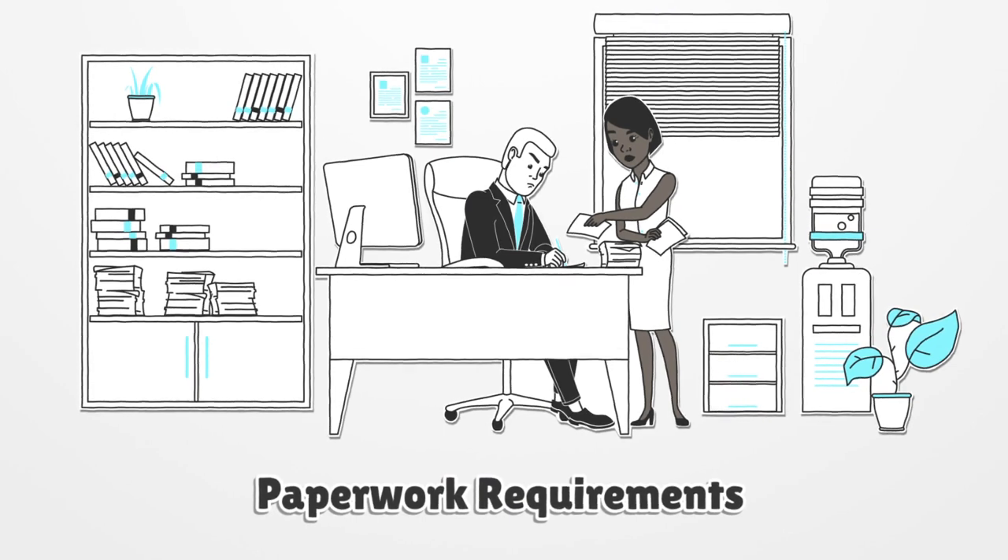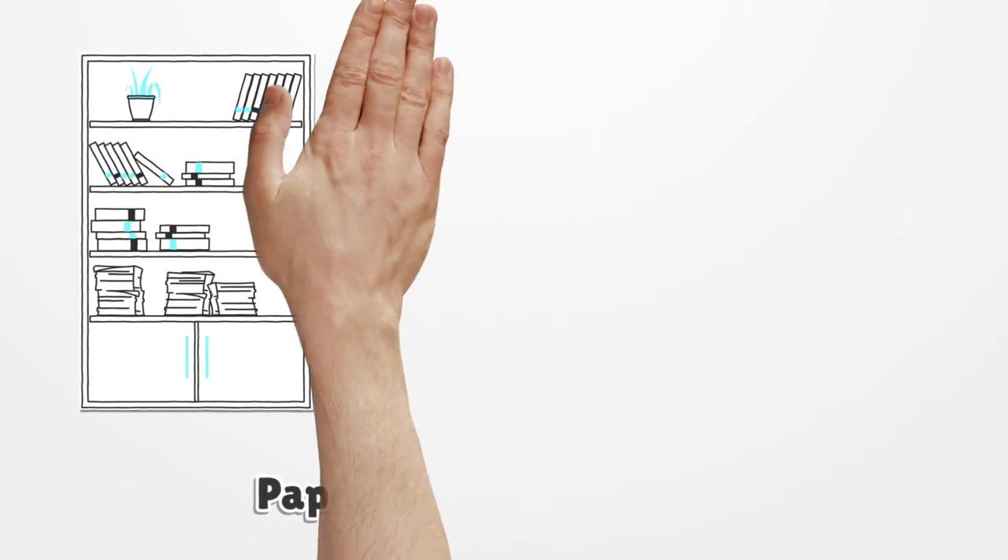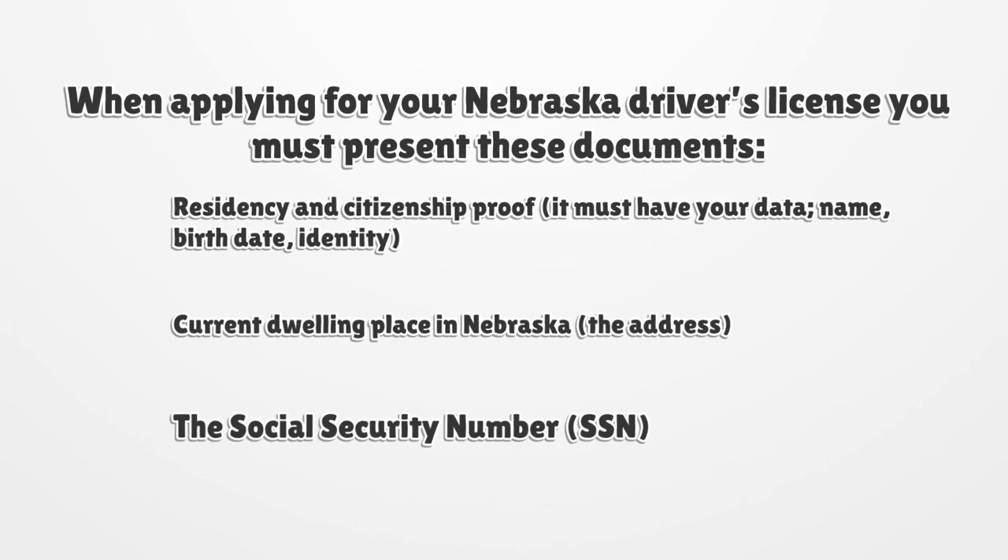Paperwork Requirements. When applying for your Nebraska driver's license, you must present these documents: residency and citizenship proof. It must have your data — name, birthdate, identity, current dwelling place in Nebraska, the address, the social security number (SSN).